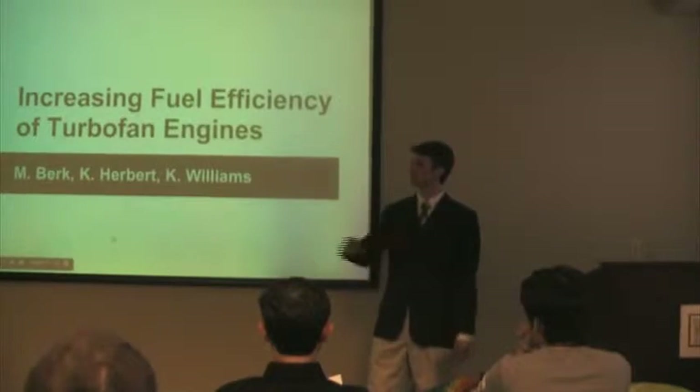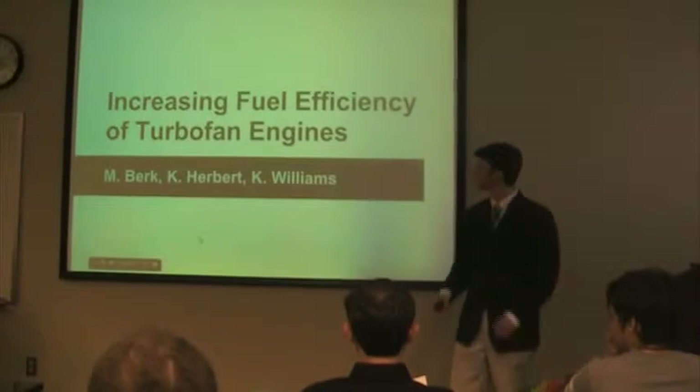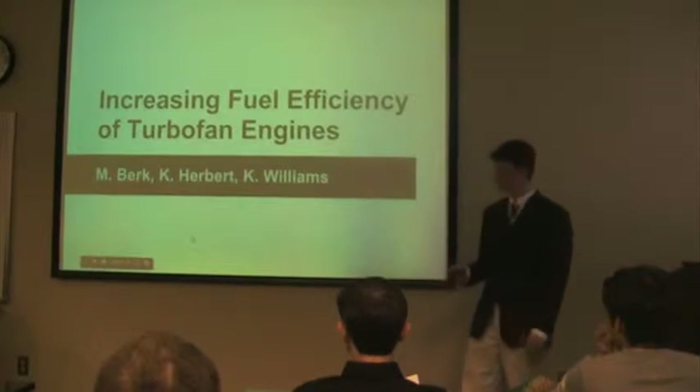Good afternoon. I'm Kenneth Herbert, this is Matthew Burke, and this is Kelsey Williams. We're going to talk to you about the increasing fuel efficiency of turbofan engines.